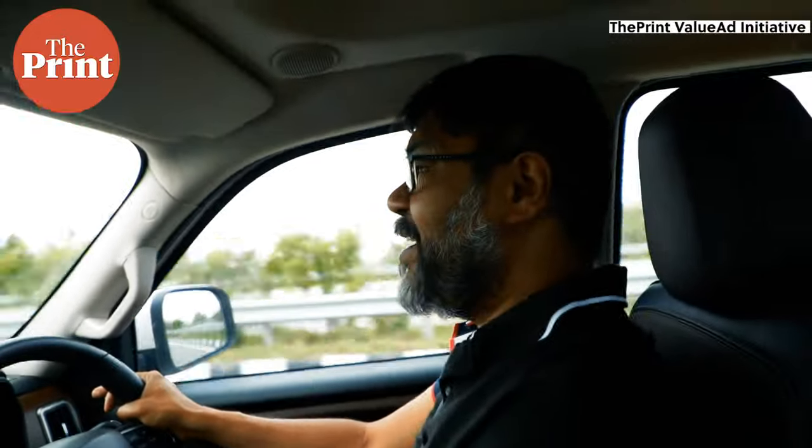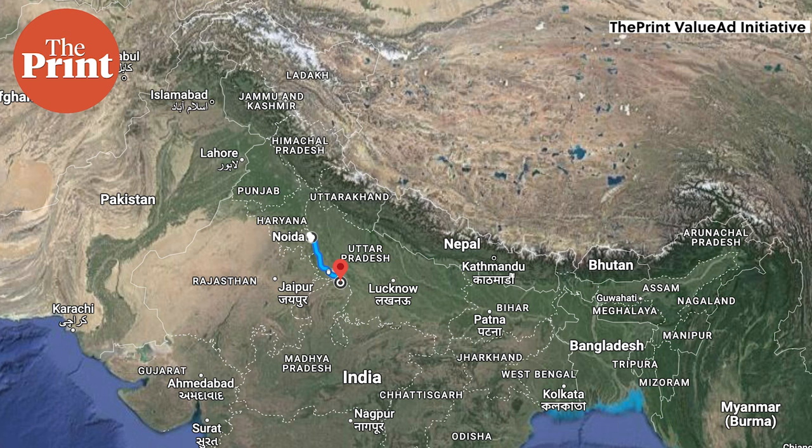We are on the Agra-Lutnau Expressway. We've just crossed the toll point, but we'll be getting off this road soon to cross the Chambal River.